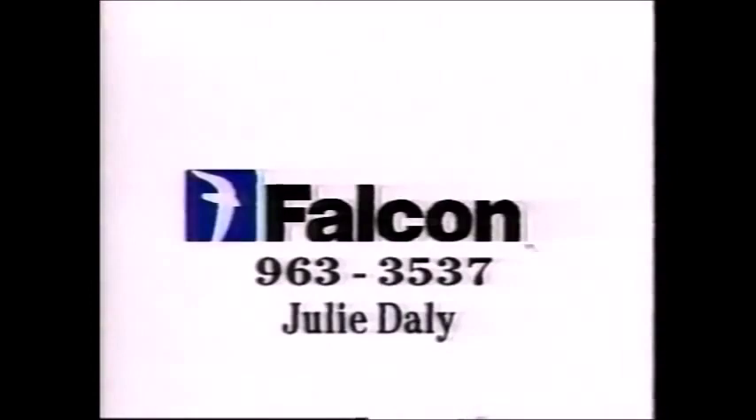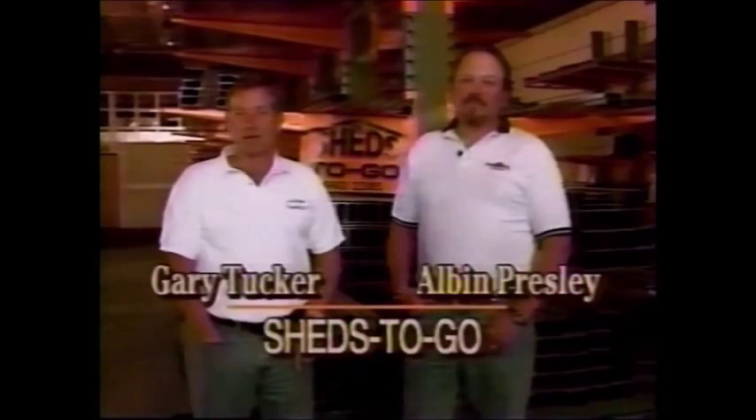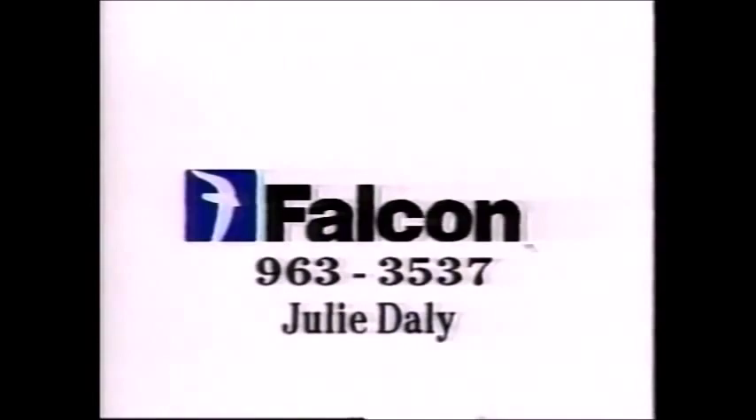Falcon advertisers talk about local television advertising. Sheds to Go began television commercial advertising about a year ago. With our commercial, Sheds to Go is introduced to a whole new audience, and Falcon Media Services is extremely responsive to our needs. Basically, that's what advertising should do — meet the needs of the audience as well as the advertiser. Sheds to Go has benefited, and others can benefit too. Try Falcon Media for your advertising needs. It really works.